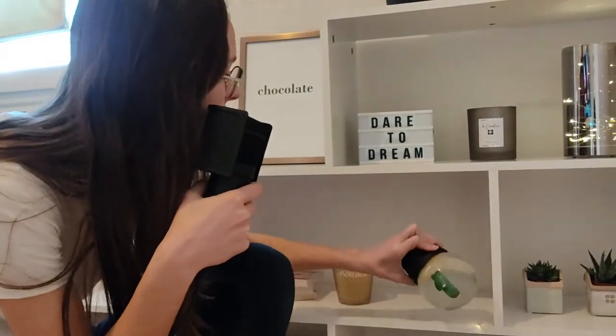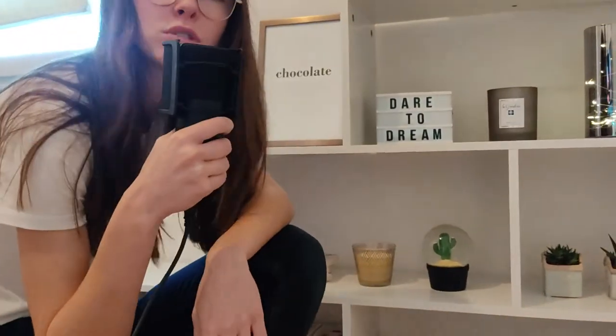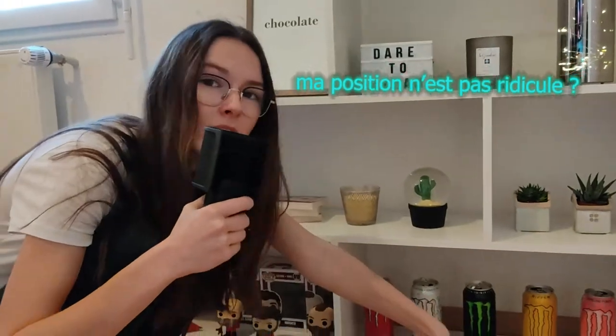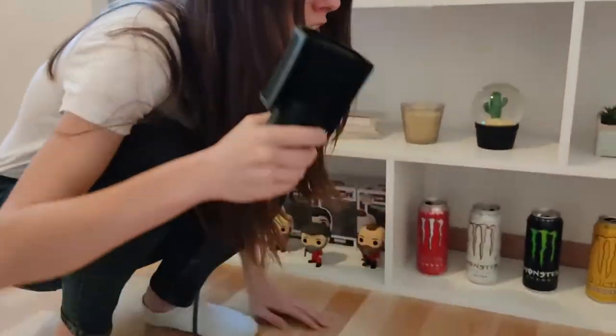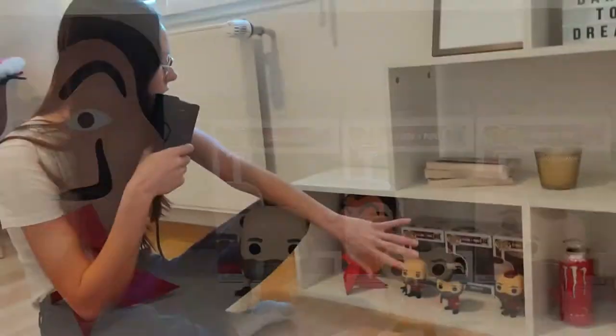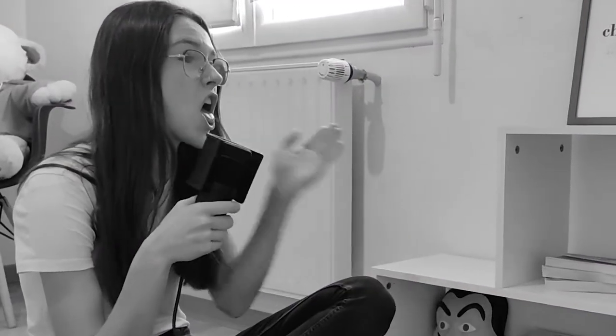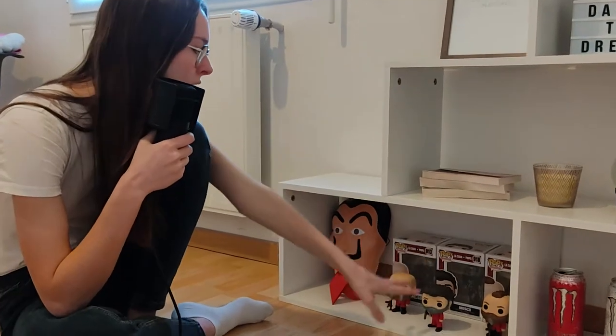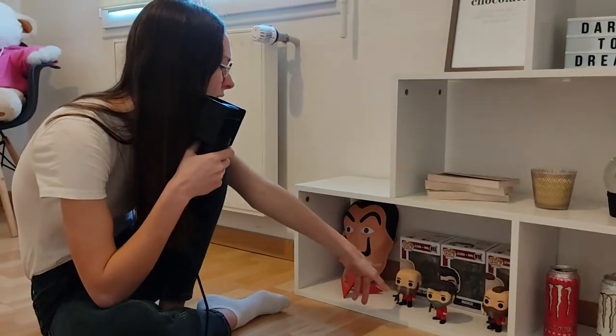Attends, je viens de capter, j'ai trop de cactus ! Un cactus, deux cactus, trois cactus, quatre cactus — ils m'offraient que des cactus en fait. Ici une deuxième petite bougie, c'est ma sœur qui m'a initiée à en acheter. En tant que gameuse, évidemment j'étais obligée d'avoir des Monsters. Et pour finir dans ce décor, nous avons le petit coin Casa de Papel, que je trouve très beau — c'est moi qui ai fait le pliage. Et enfin les trois Funko Pops : Moscou, Helsinki et Oslo.